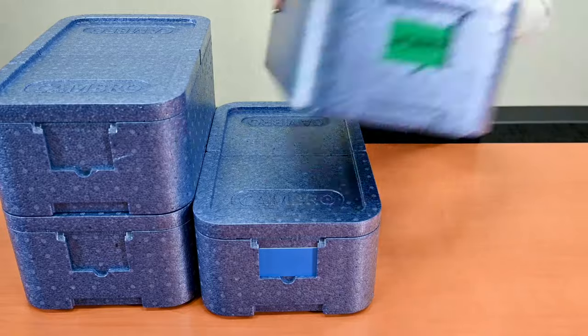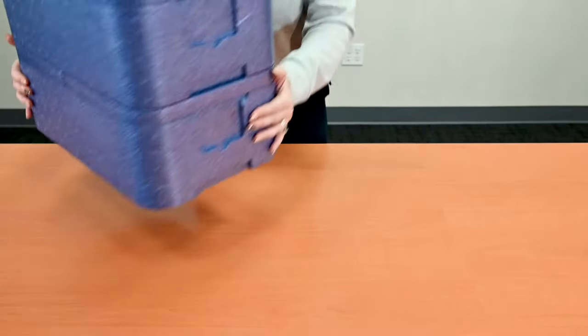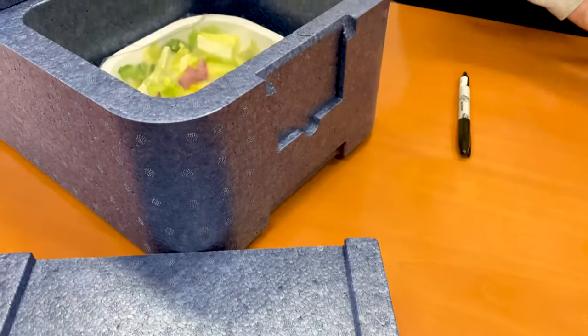Easily stack the boxes for safe transport and storage. Plus, the built-in menu tag makes it easy to identify contents.